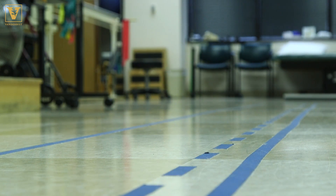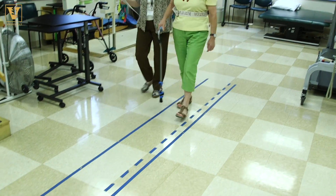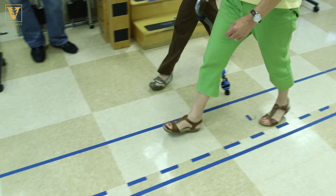Try to stay between the two solid blue lines. The IntelliCane — this special cane sees balance problems, providing a snapshot of daily activities.